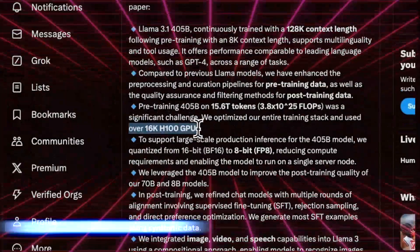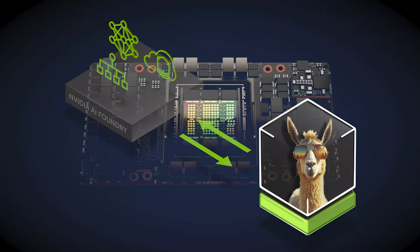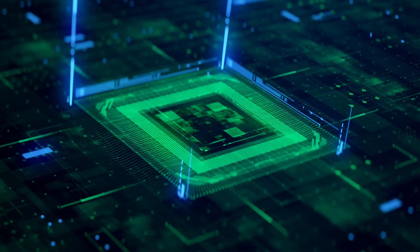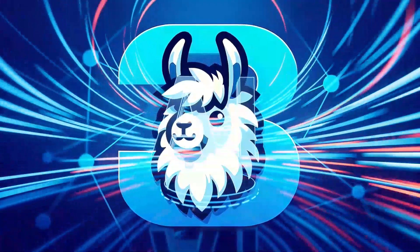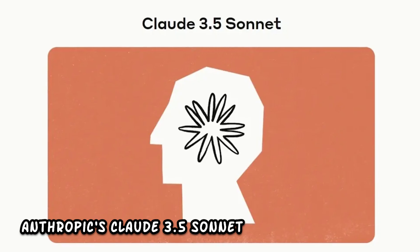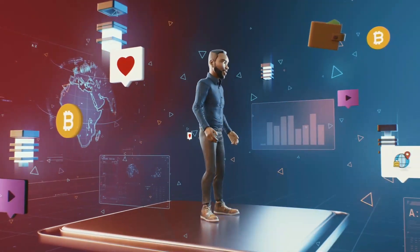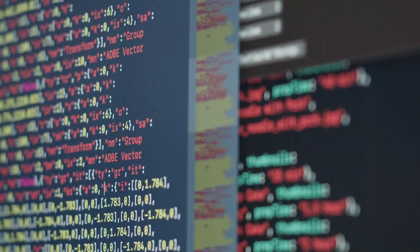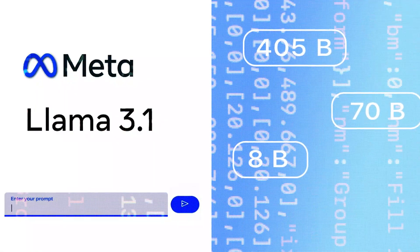This model was trained on 16,000 NVIDIA H100 GPUs — top-of-the-line GPUs essential for handling the immense computational load. Despite its size, Meta claims the LLaMA 3.1 405B can go head-to-head with some of the biggest names in AI, like OpenAI's GPT-4 and Anthropic's Claude 3.5 Sonnet. Meta's experimental evaluations suggest it's competitive across a range of tasks, from generating prose to answering chat responses.